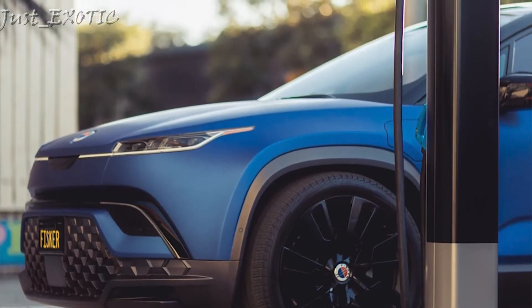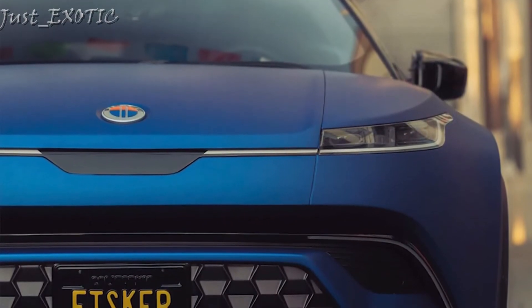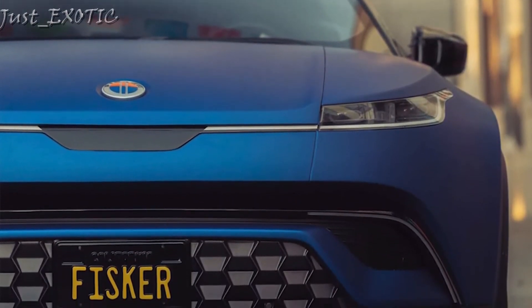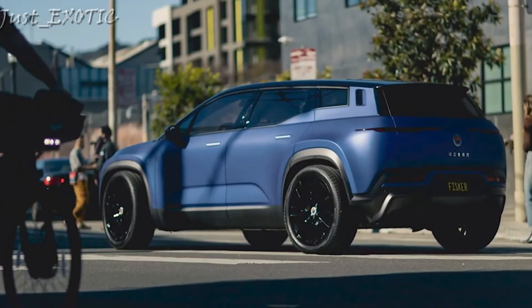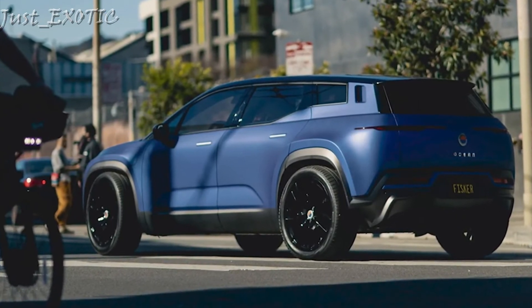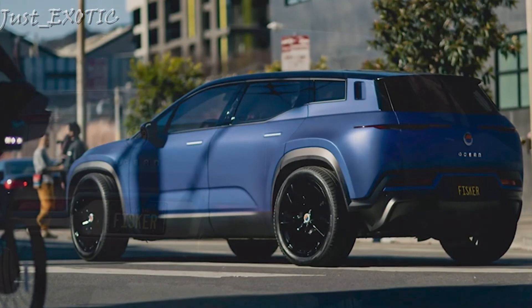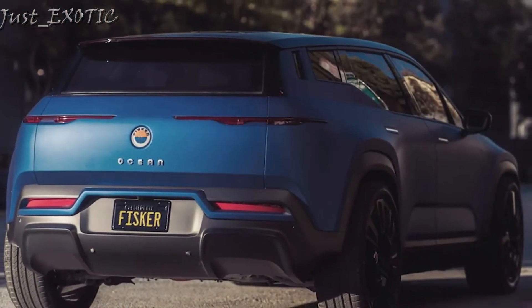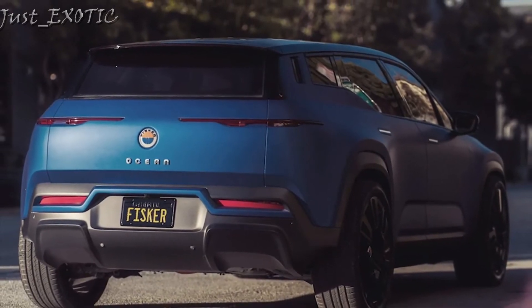The Ocean comes with a solid amount of standard driver assistance technology. The full suite, referred to as Fisker Intelligent Pilot, is reserved for the Extreme and Edition 1 trims, and includes a 360-degree camera system as well as a semi-autonomous drive mode. Standard features include forward collision warning, automated emergency braking, lane departure warning, and lane keeping assist, with adaptive cruise control available.